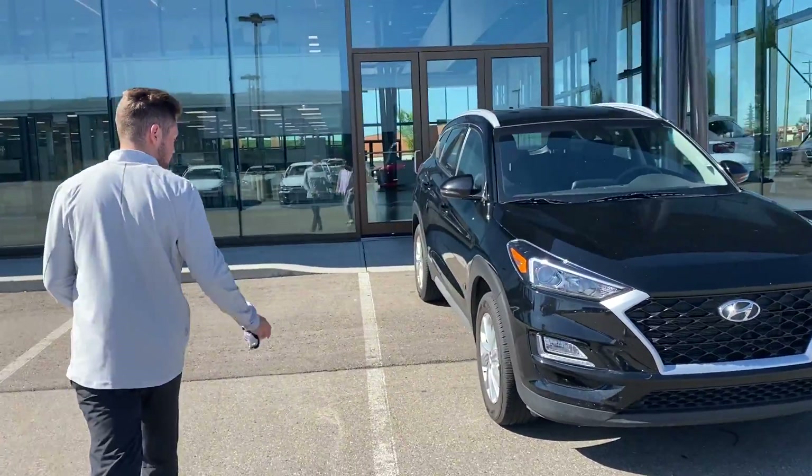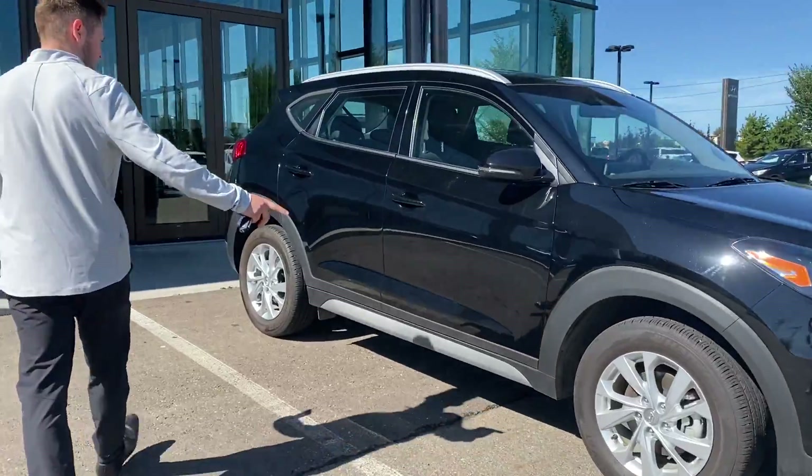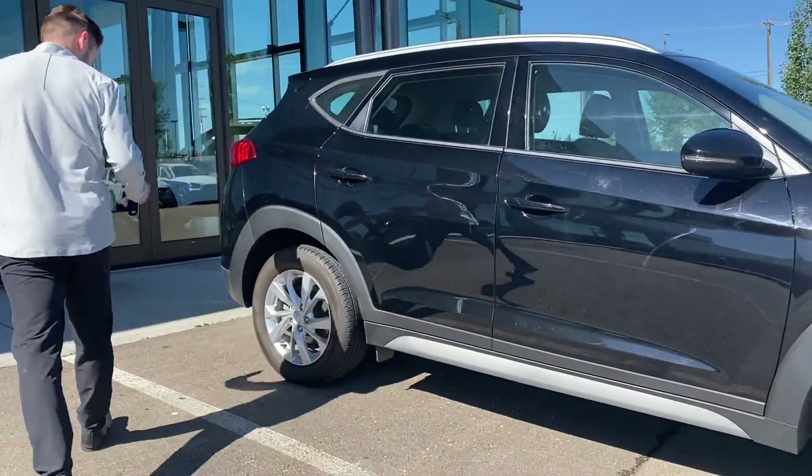If you want to follow me around this vehicle, as you can see, it is in really good shape. You do have the beautiful alloy rims and the black color of the vehicle.